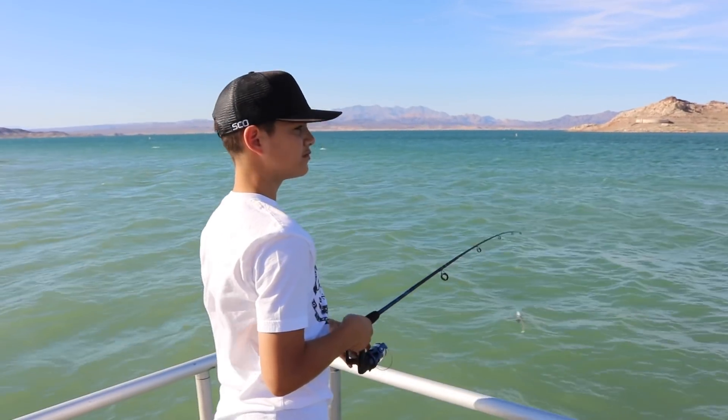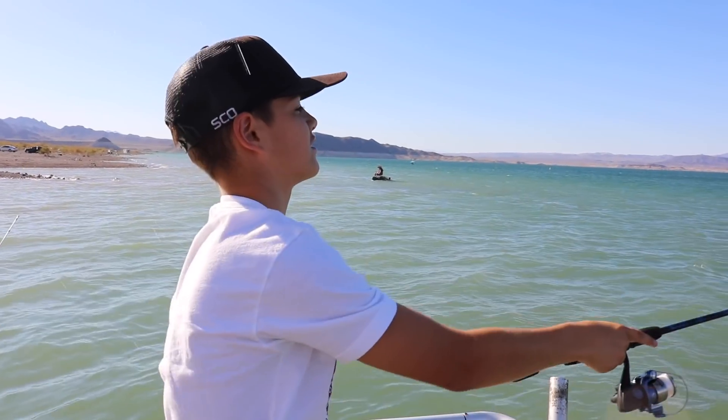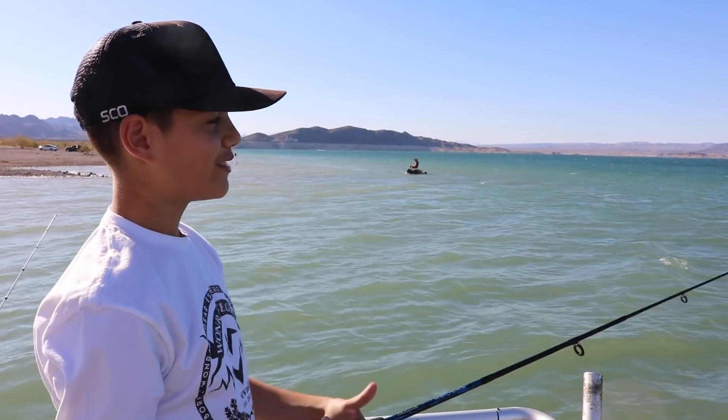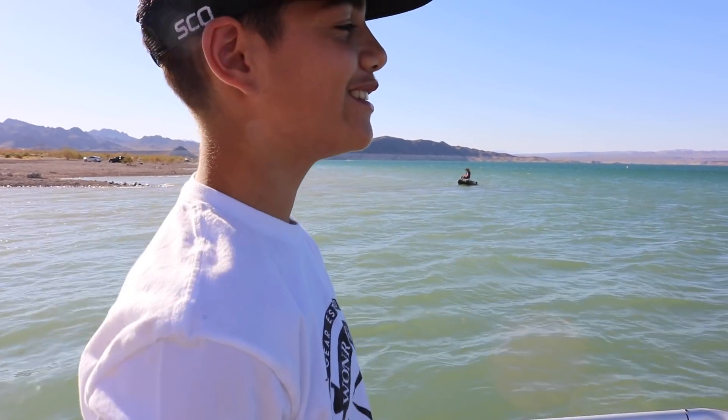Stats update: it's super windy out here. Can't hardly even cast and there's moss everywhere, so I don't know if this is going to work out. Juju's going to try to save the day, but it's really windy. There are some ducks near the bass right now — someone joked about cooking a duck instead.